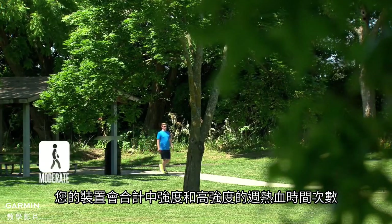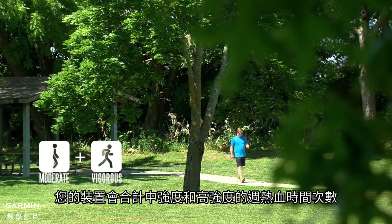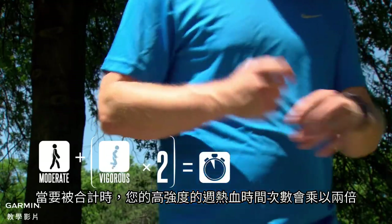Your device totals the number of moderate intensity minutes with the number of vigorous intensity minutes. Your number of vigorous intensity minutes are doubled when being totaled to account for their higher intensity.